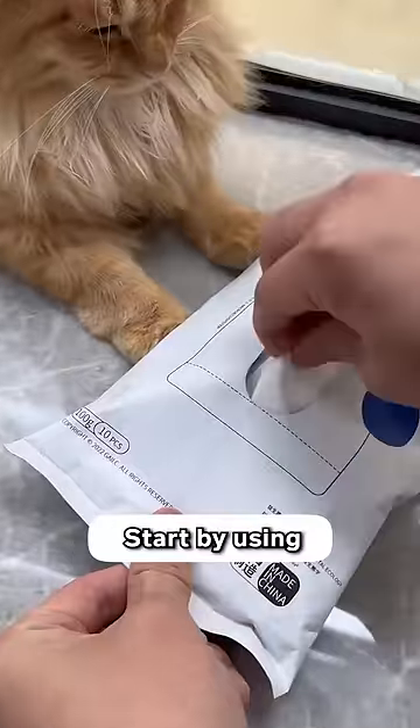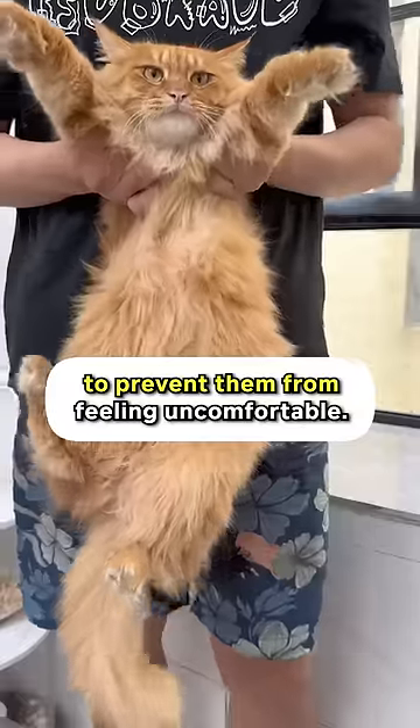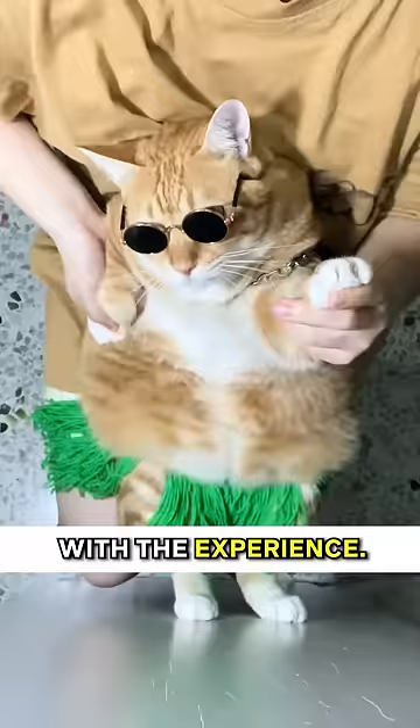Be gentle. Start by using cat grooming wipes and gradually introduce them to water. Avoid wetting their face to prevent them from feeling uncomfortable. Always cuddle and give treats after a bath to create positive associations with the experience.